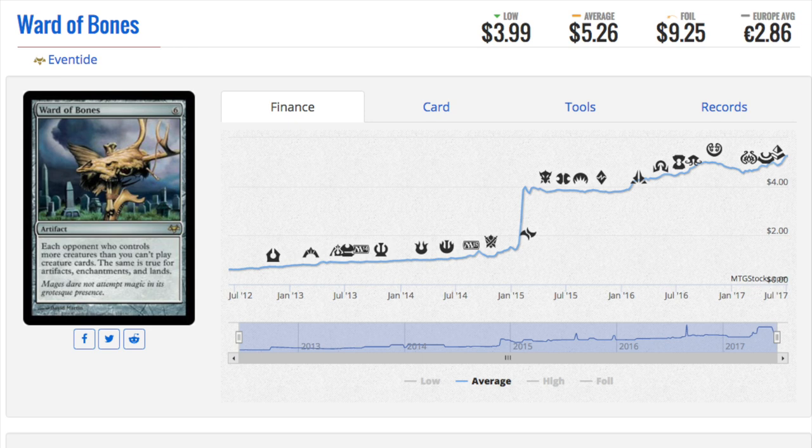Next we'll talk about Eavetide, and this one's a crazy card but I can understand why it is so good. It costs 6. It's an artifact — each opponent who controls more creatures than you cannot play creatures. This is true for artifacts, enchantments, and lands. So you can lock out your opponents by being resource light, which a lot of decks are. As you can see, it spiked from pretty much bulk to the $5 it is today and has continued to go up steadily but slowly. When you look at your old cards, any type of effect on each opponent — that keyword is very very important because you get so much advantage in EDH.